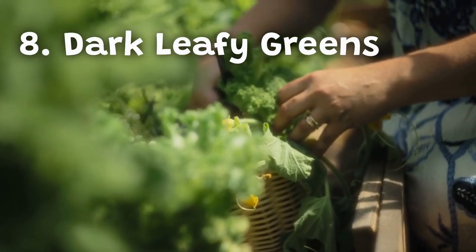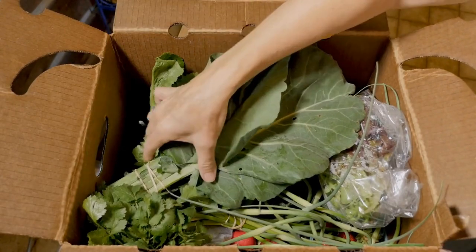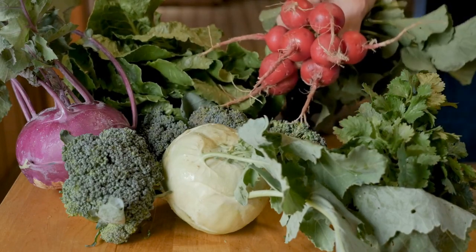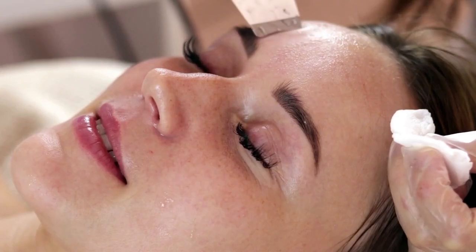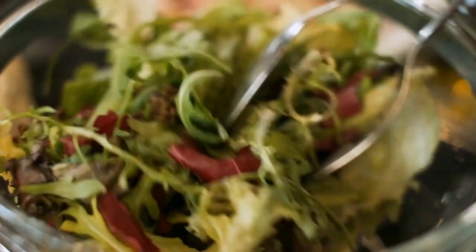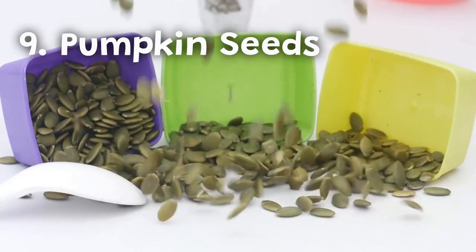Number eight: dark leafy greens. Dark leafy greens like spinach, kale, and collard greens are loaded with nutrients essential for healthy skin and collagen production. They contain vitamins A and C, which support collagen production and protect the skin from free radical damage. They are also rich in iron, which helps transport oxygen to skin cells, promoting healthy skin and nails. You can add dark leafy greens to your salads, smoothies, or use them as a base for your meals.